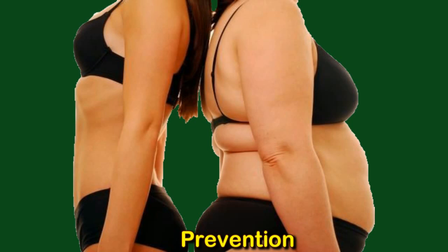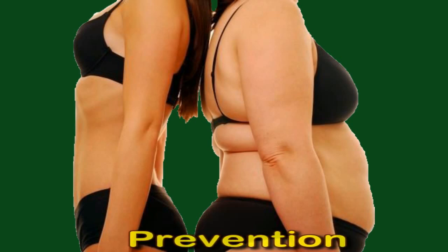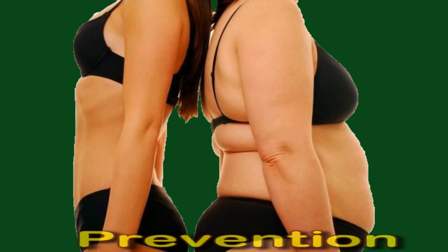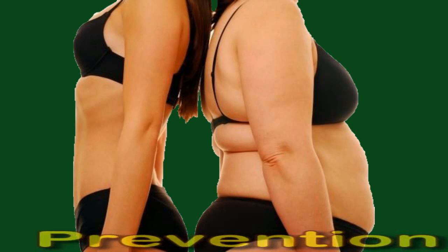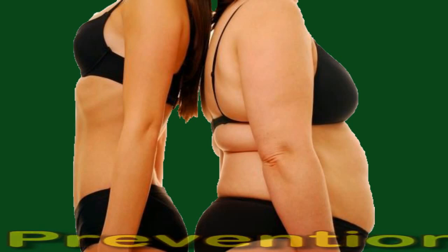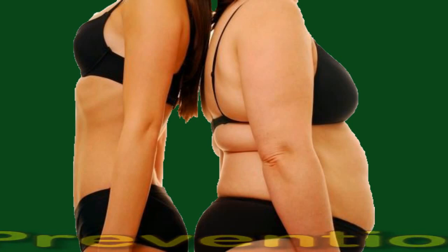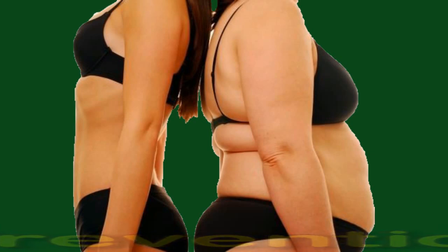Current guidelines recommend that, when possible, adults get at least 150 minutes of moderate intensity activity a week. This could include walking, swimming, or cycling, for example, and might involve 10-minute sessions several times a day or most days of the week. A doctor can advise about how much and what type of exercise a person should do, depending on their overall health, age, and other factors.